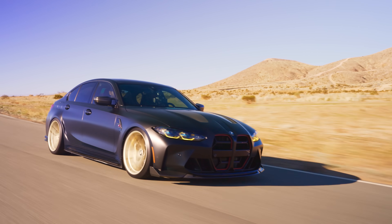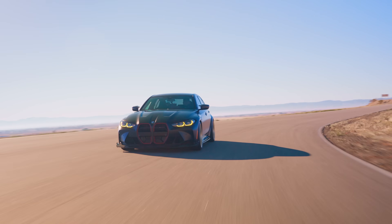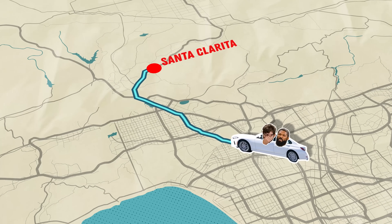Today we're going to find out. The M3 CS is obviously a fast car, but for an almost $100,000 price difference, do you get any conveniences or luxuries the 330i doesn't? Before we hit the track, we're going to compare these cars as daily drivers.